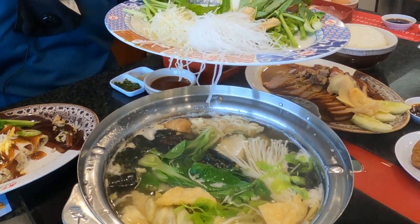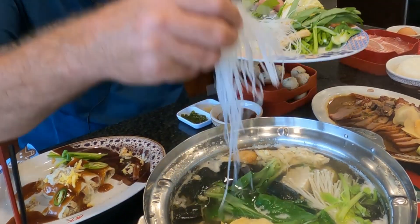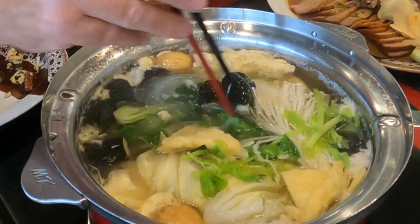It's a fantastic way to come out and dine with your family, friends, or even on your own. Amazing food.